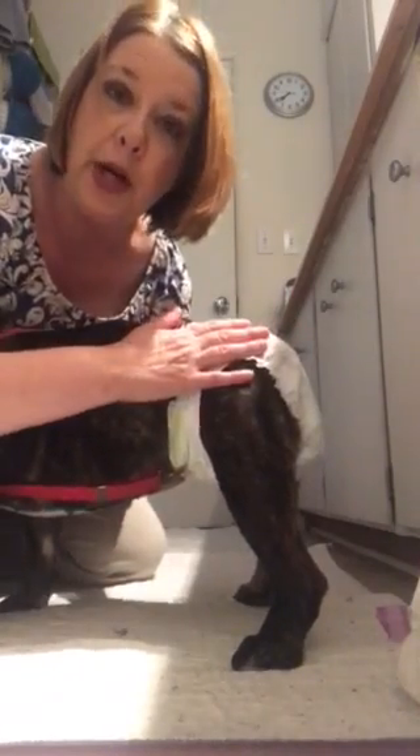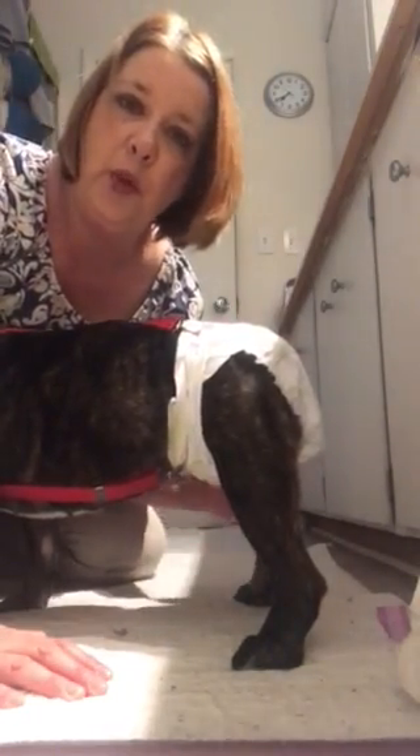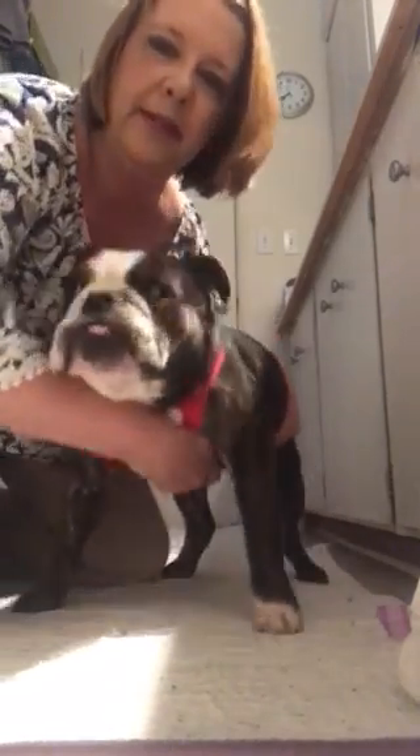You can also put a diaper cover on her. I didn't bring one in here, but when she's adopted out I will send a few with her for her new home. So that's it!